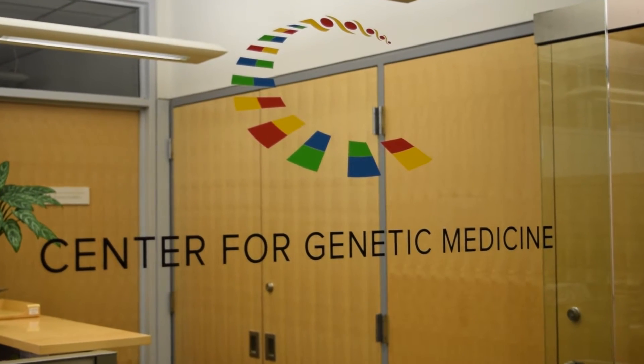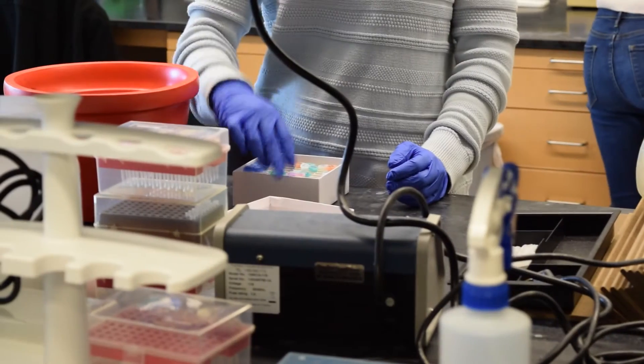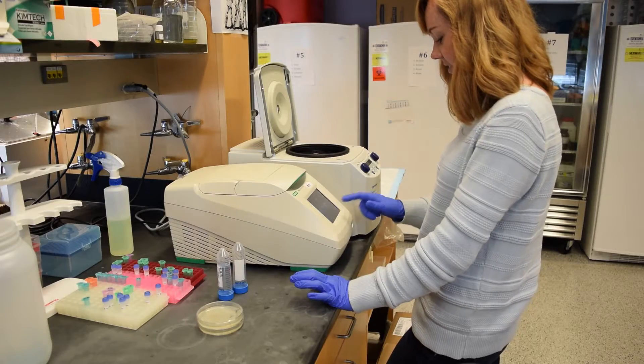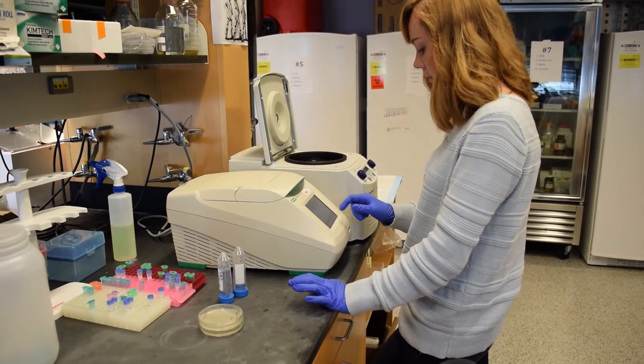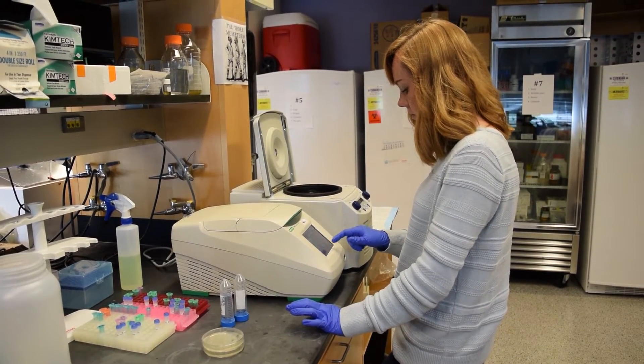The Center for Genetic Medicine was actually created in the year 2000, around the time the first genome was being sequenced. It was very forward-thinking that Northwestern, anticipating this large amount of data and data science that would be analyzed, created this center back in 2000. The Center for Genetic Medicine is a leader in this area, and we've been very focused on doing whole genome analysis rather than looking at just smaller portions of the genome.